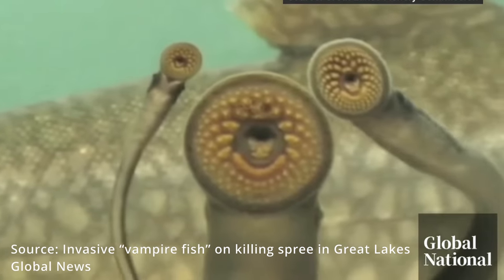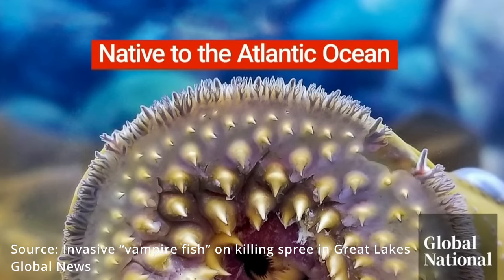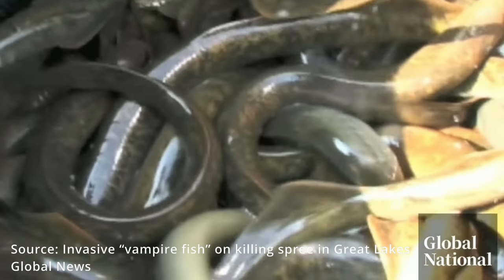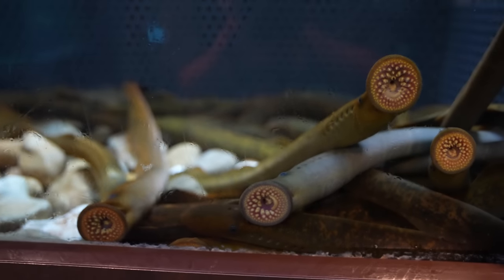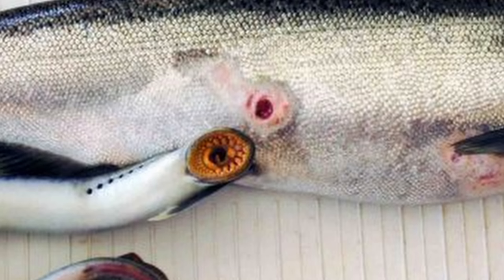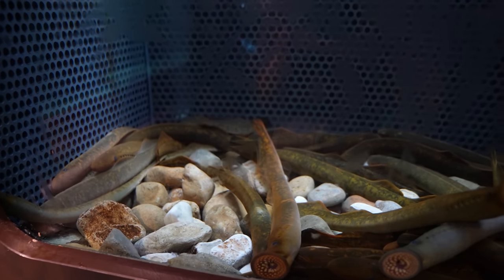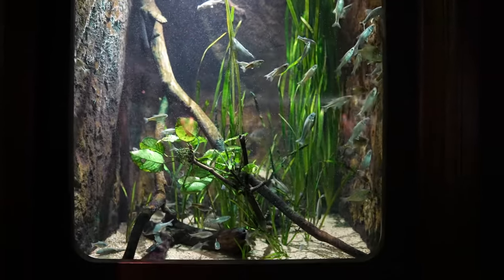These are invasive as well, which makes it even worse — they shouldn't even be here. Sometimes the fish will survive if the sea lamprey loses interest, but if they do survive it leaves a really deep wound. I can't imagine anyone wanting to keep these in their fish tank. Has anyone ever seen these before? If you have, comment below and let me know if you know anyone that keeps these or if you've ever kept them.